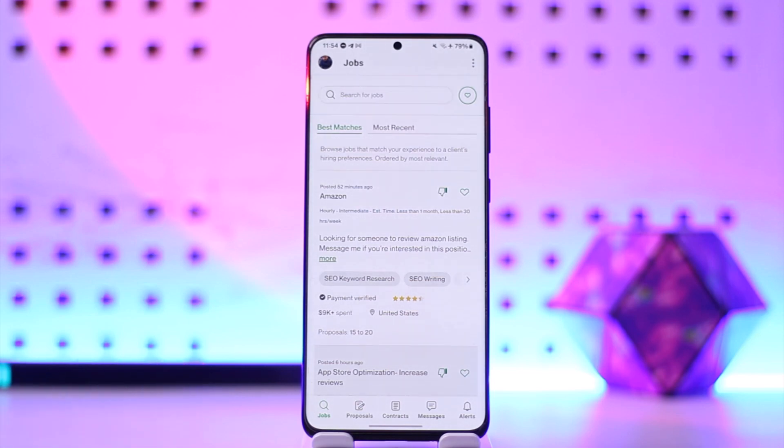When you first register on Upwork, you will get 40 connects. When you complete the Upwork readiness test, you get another 40 connects.